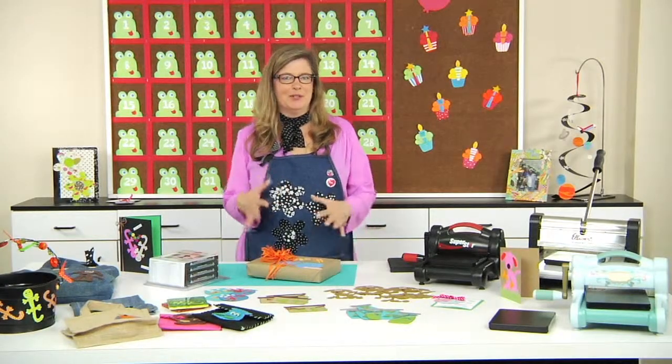Hi, my name is Laura Kelly, and I'm so excited to share with you today my new die collection, the Pet Shop. It is so much fun.